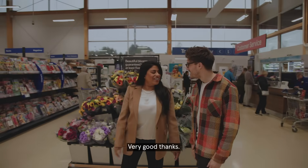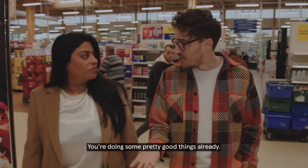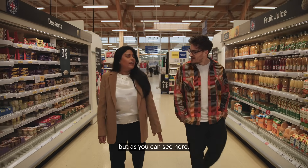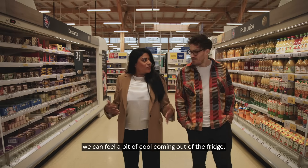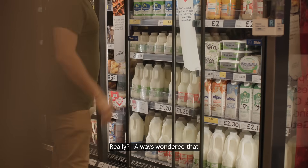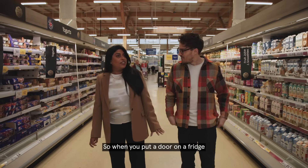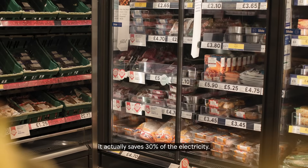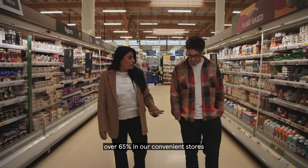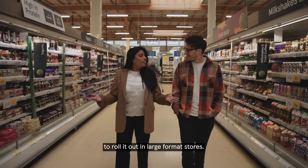Lovely to meet you, James. Bianca, in terms of in-store emissions, there's some quite good news, isn't there? You're doing some pretty good things already. We are using 100% renewable electricity across the estate, but as you can see here, we can feel a bit of cool coming out of the fridge. We are rolling out doors on fridges across our estate at the moment. When you put a door on a fridge it actually saves 30% off the electricity on the fridge. We've rolled out about 65% in our convenience stores and now we're in the process of rolling it out in large format stores.